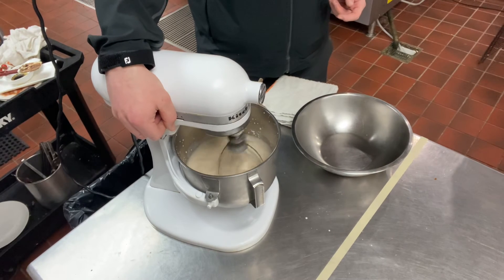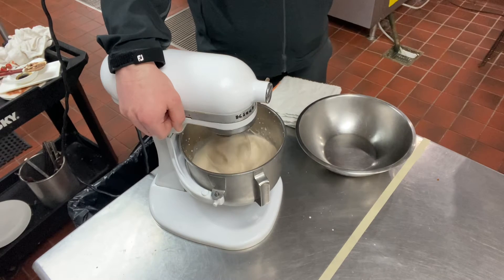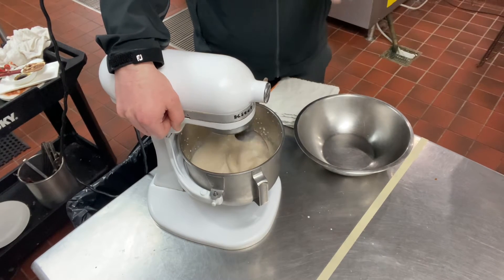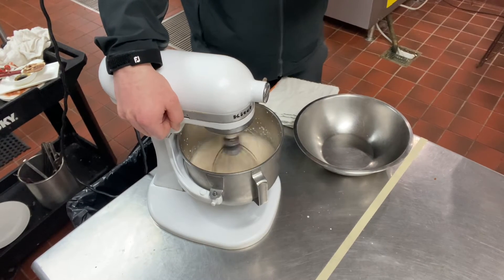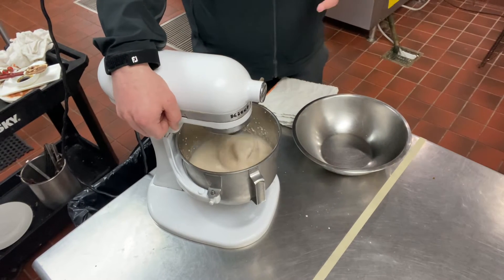As you start to incorporate more air into this, you're going to see it continue to thicken. We're incorporating air into the whipped cream — making it bigger by filling those cream molecules with air.